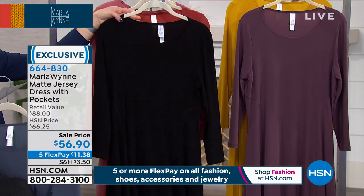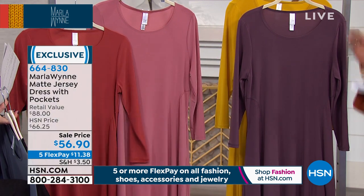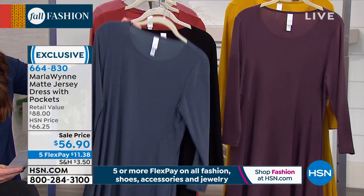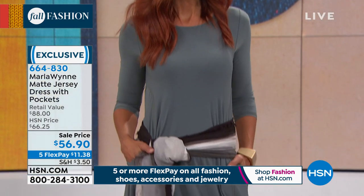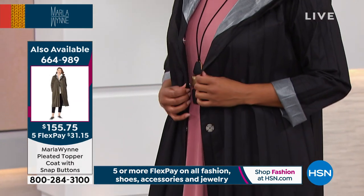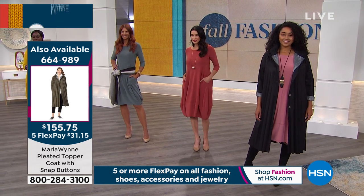You're ordering either the blue ombre, the black, the spice, the rouge, the plum berry, the saffron, or the seagrass. The black is a must — everybody needs a little black dress with sleeves, and there it is. Your hardest decision is the color you want. It's $11 and change on your charge card. The coat on Kenya — if you want the item number, it's 664-989, available on HSN.com. Sonia tied a scarf around her waist and it looks great — there's nothing that won't look amazing with this dress.